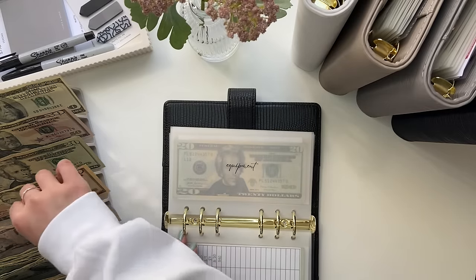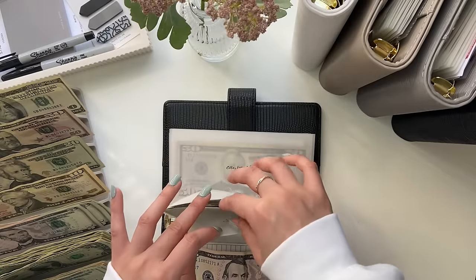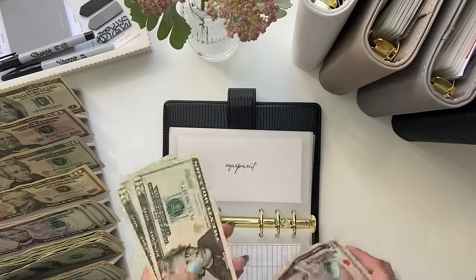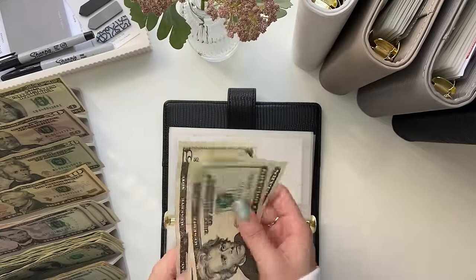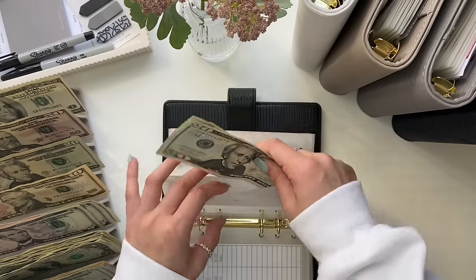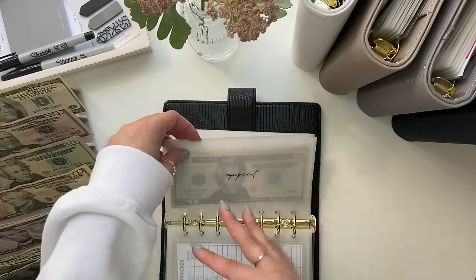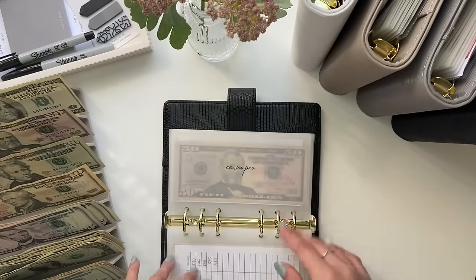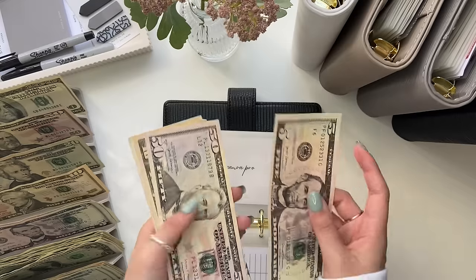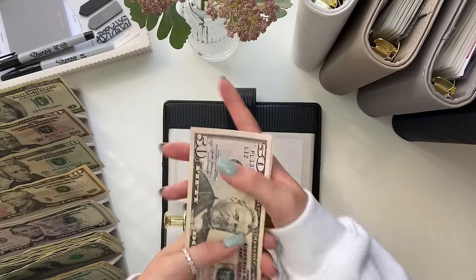Equipment is getting $5. Somebody drew on this bill. This is for a new tripod to film because mine is broken and I want a new one. I have $45 — this money has been in here for a while and I just haven't gotten around to actually buying it. Canva Pro is getting $5. I have the annual subscription, which is due in September. Canva Pro now has $70.